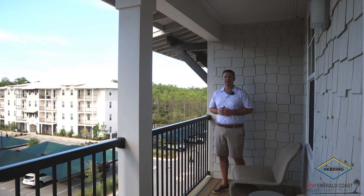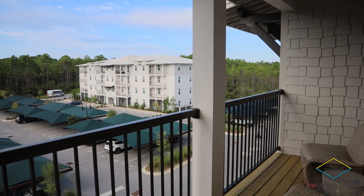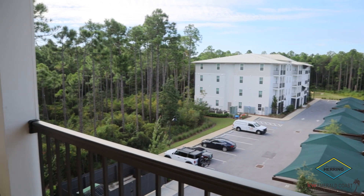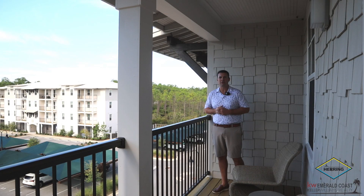Unit 341 is located on the fourth floor — the very top floor — and it overlooks beautiful vistas and views of Pinewood 30A. You can look right down on the luxury pool, fitness center, and conference room. It's also located right off the living room and we're going to walk in to show you some of the amazing features and updates of this luxury condominium.